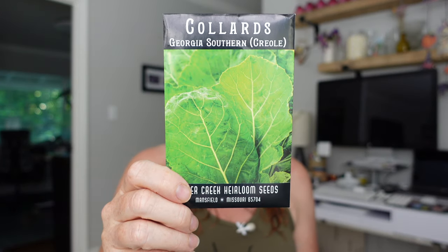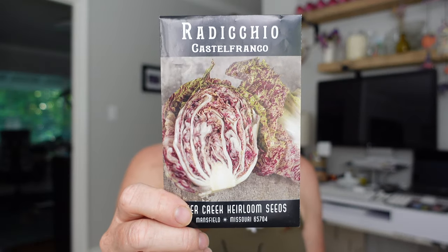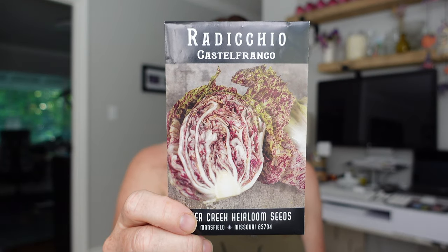More radish - Early Scarlet Globe - and then I've got collards. We love collards. This is Georgia's Southern Creole Collards, super tolerant of heat and cold, and those are going to be fall planted. Then radicchio - another one we really love - this one's Castelfranco.